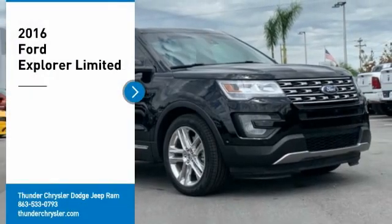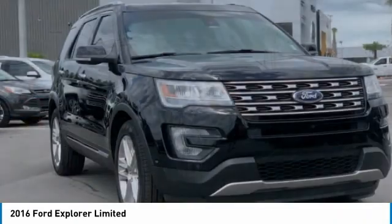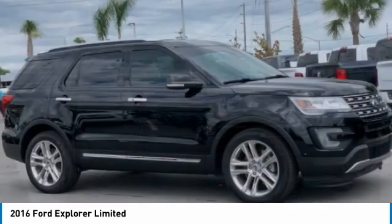Make a great choice today with the 2016 Explorer. You've got a lot of capabilities to call on in a Ford Explorer. Don't underestimate your choices. Here are some of this vehicle's great options.